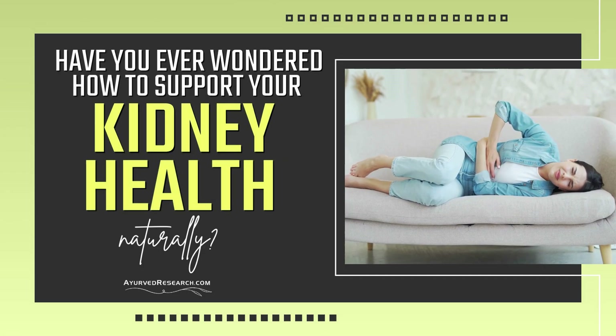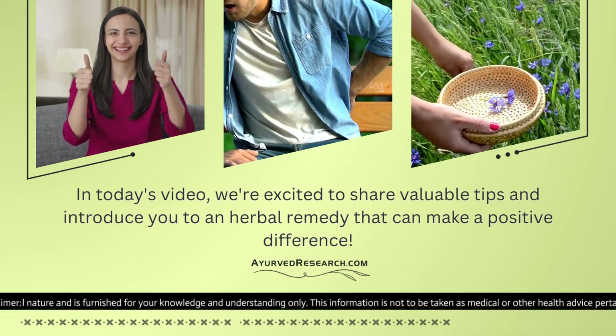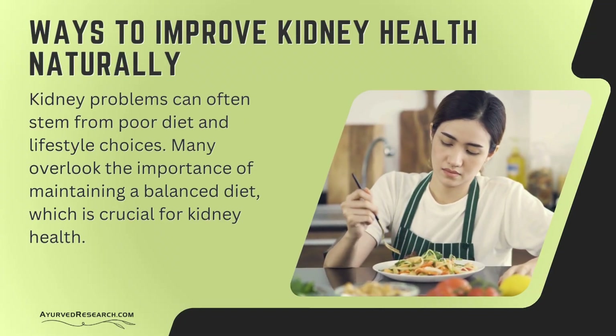Have you ever wondered how to support your kidney health naturally? In today's video, we're excited to share valuable tips and introduce you to an herbal remedy that can make a positive difference. Ways to improve kidney health naturally.